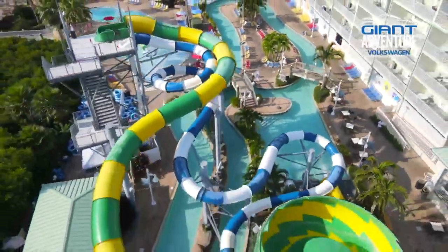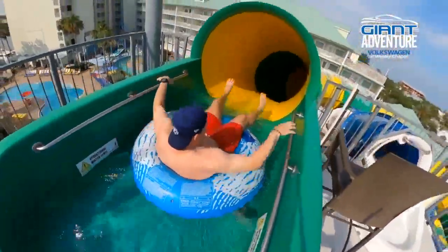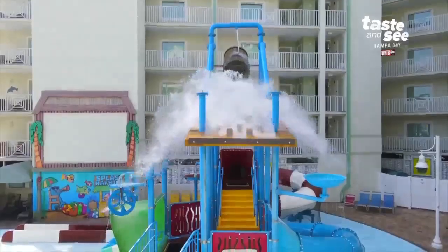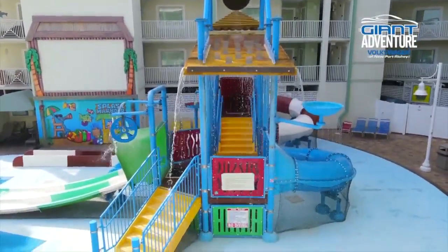My name is Brittany Bennett, and welcome to Splash Harbor Water Park. Here we have our two big slides: the Smugglers Run and the Pirates Plunge. I prefer the Smugglers Run, but all the kids love the Pirates Plunge. And if you aren't tall enough for the height requirement, we always have our Splash Pad area. Little kids love it — they go crazy on it.